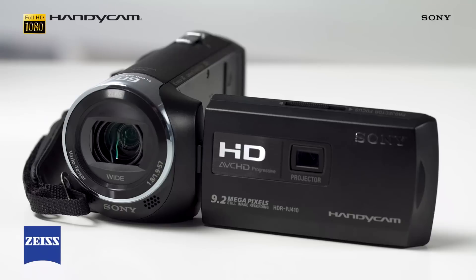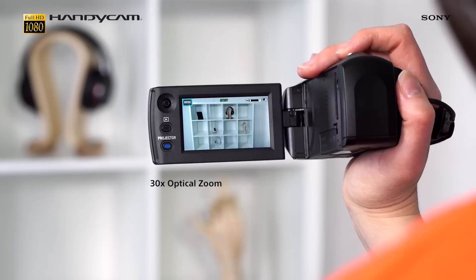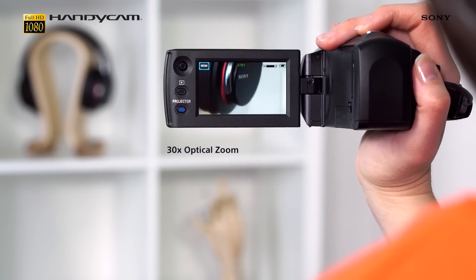There's no need to compromise on detail with a powerful Zeiss lens, and you can really push your creative boundaries thanks to the superb 30x optical zoom and 60x clear image zoom.